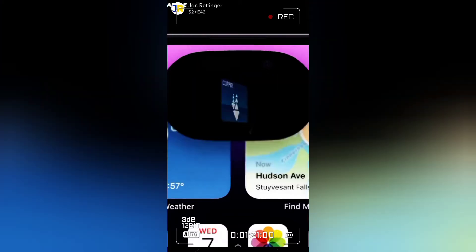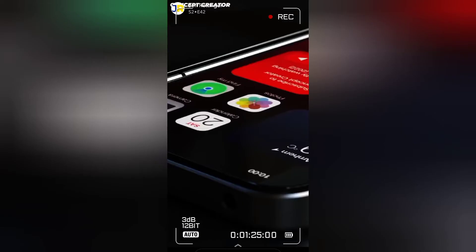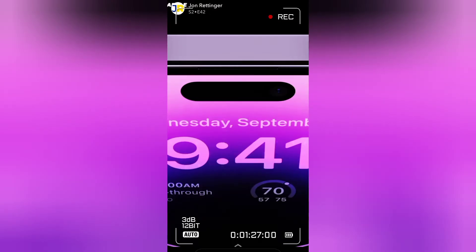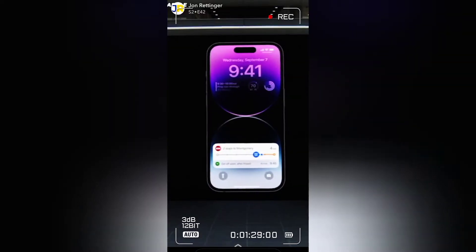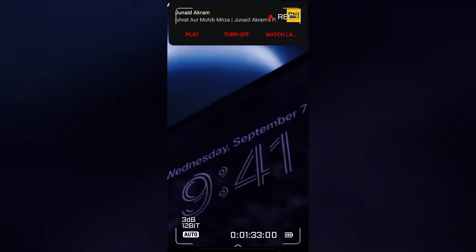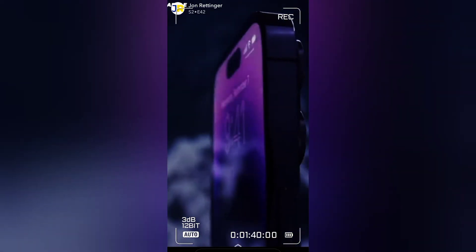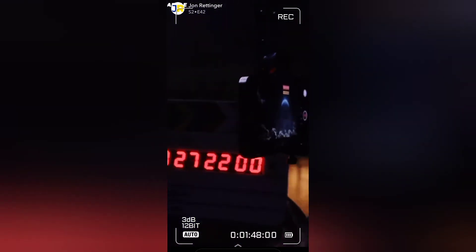There's also a new always-on display — yes, Android's had it for years — that dims but lets you always see your information. On the back of the phone is the last really huge change: there's a new 48-megapixel main camera. It is 65% larger than the current iPhone 13 Pro sensor, has more resolution and detail, especially in low light. This is the first time we've seen a megapixel upgrade in the iPhone since the 6S.